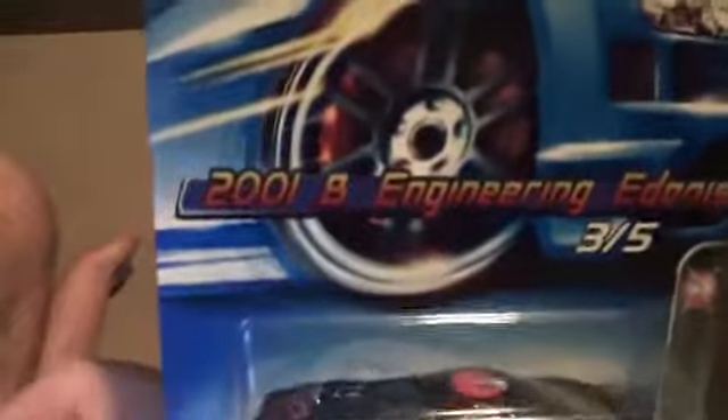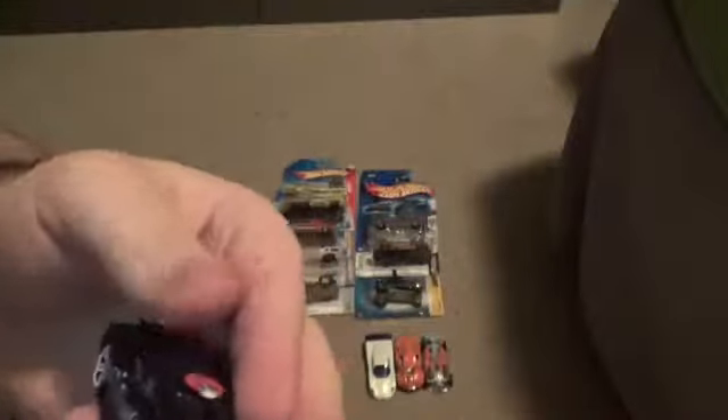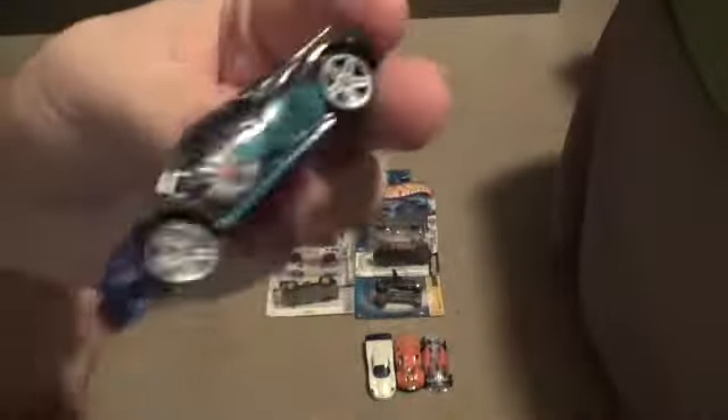Next up, we have ourselves another realistic model, though this one's much, much more rare. This is the 2001 B Engineering Adonis, number three out of five of its own series. The decorations on the side and top are practically one of a kind, considering this is one of the rarest models I've seen so far ever to come from Hot Wheels production. It's got a nice midnight blue on it, though I'm not so sure about the front splitter and how that might help with its performance.